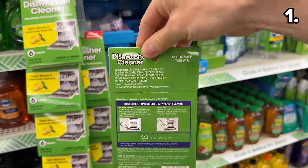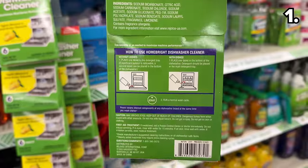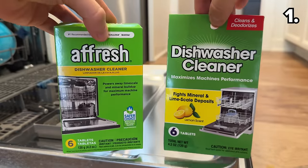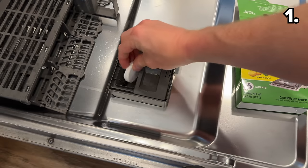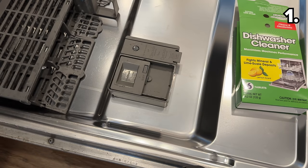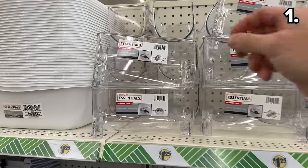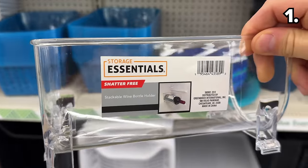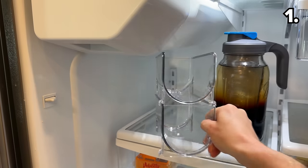We begin with a win for your dishwasher: the six-pack of dishwasher cleaning tabs at $1.25. It looks strikingly similar in terms of packaging to the Afresh brand we've used in the past, and the Dollar Tree version worked just as well in my test at a much friendlier price.